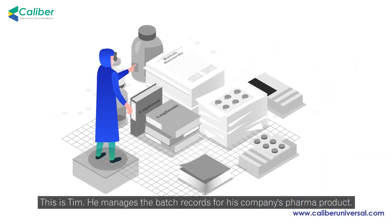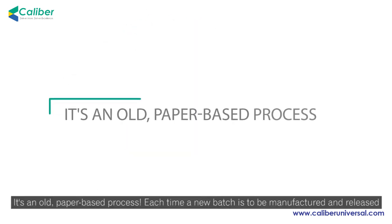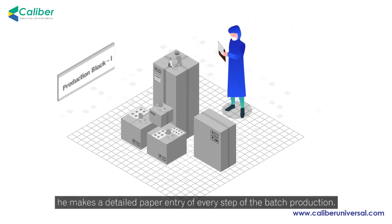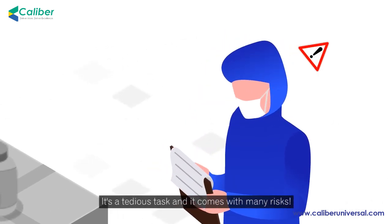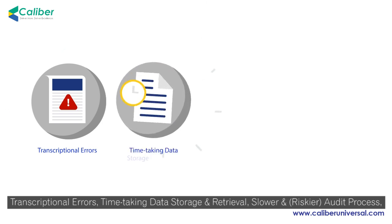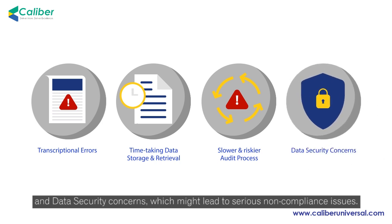This is Tim. He manages the batch records for his company's pharma product. It's an old, paper-based process. Each time a new batch is to be manufactured and released, he makes a detailed paper entry of every step of the batch production. It's a tedious task, and it comes with many risks: transcriptional errors, time-taking data storage and retrieval, slower and riskier audit process, and data security concerns which might lead to serious non-compliance issues.